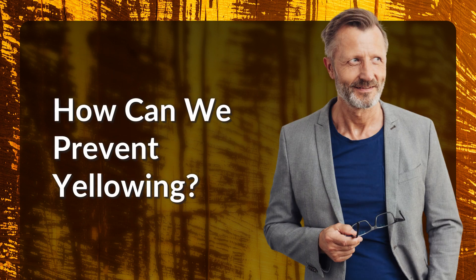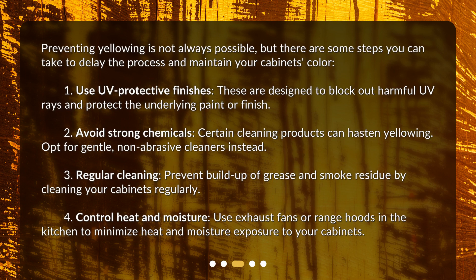Preventing yellowing is not always possible, but there are some steps you can take to delay the process and maintain your cabinet's color. 1. Use UV protective finishes — these are designed to block out harmful UV rays and protect the underlying paint or finish. 2. Avoid strong chemicals — certain cleaning products can hasten yellowing, so opt for gentle, non-abrasive cleaners instead.